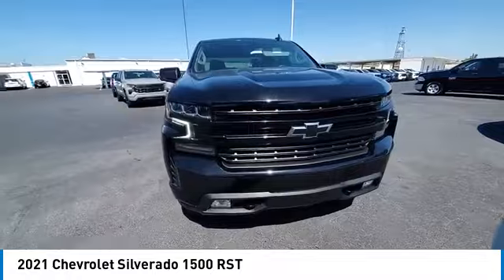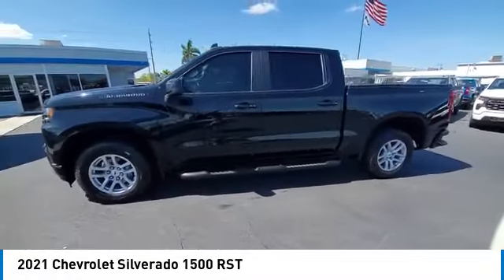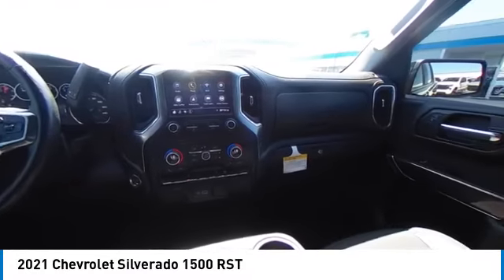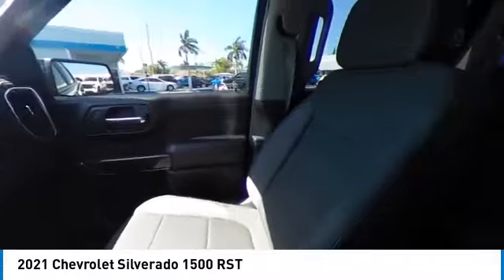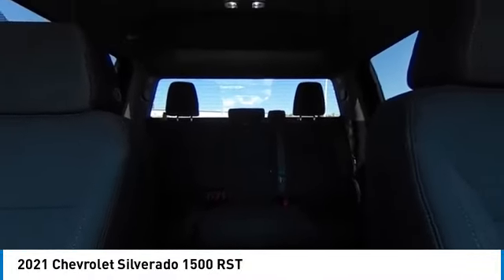Here are some of this vehicle's great options: tow hitch, heated mirrors, aluminum wheels, daytime running lights, rear all-season tires, fog lamps, privacy glass, rear-wheel drive, four-wheel disc brakes, and front all-season tires.